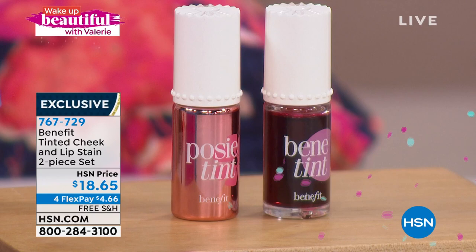They have two different shades — one's a deeper rosier color, the other's a lighter pinky flush. Whether you put it on your lips or your cheeks or both, it's meant to be that sheer, long-lasting stain. And it's also not drying. We're so happy to have you — thank you so much for coming in and being a part of Wake Up Beautiful. Happy birthday!